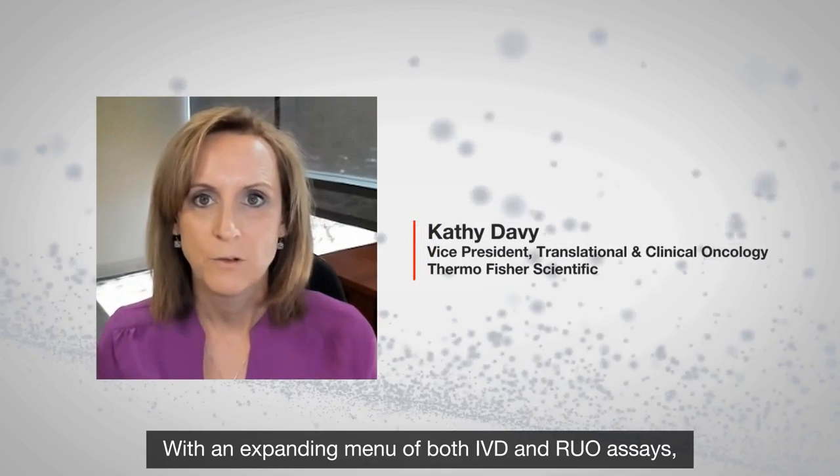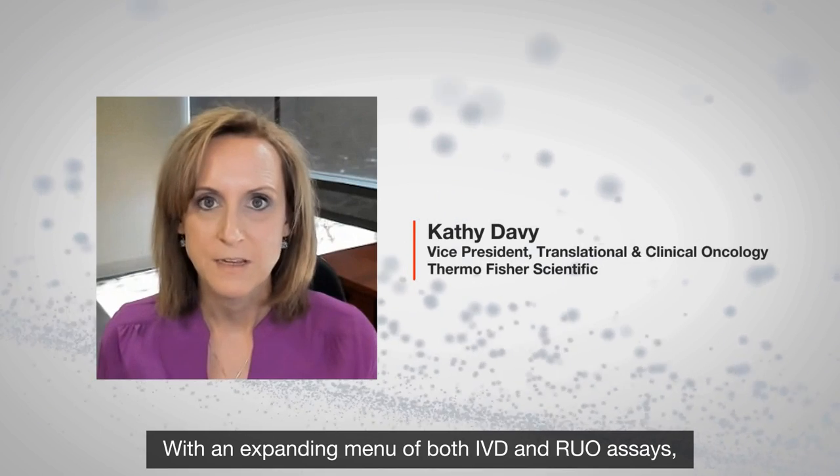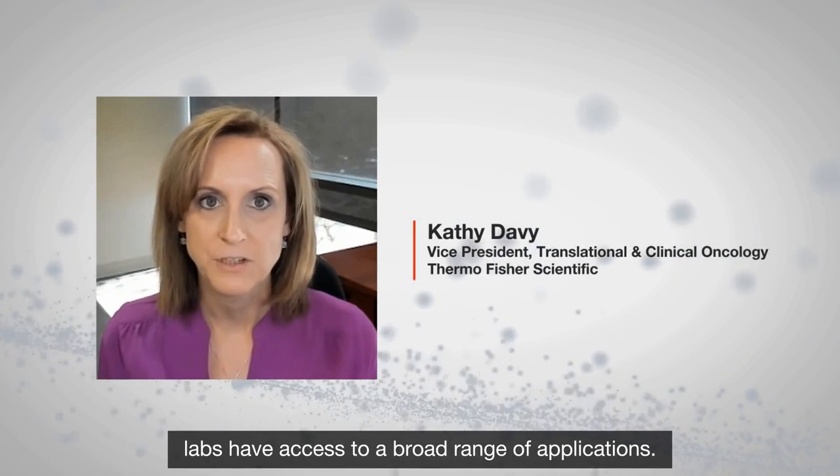With an expanding menu of both IVD and RUO assays, labs have access to a broad range of applications.